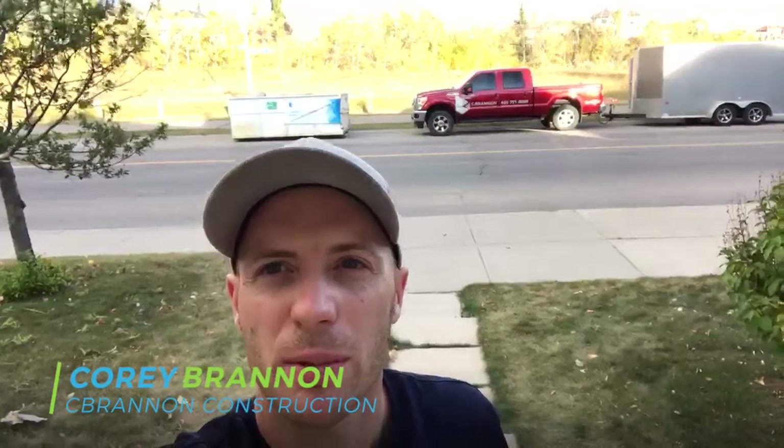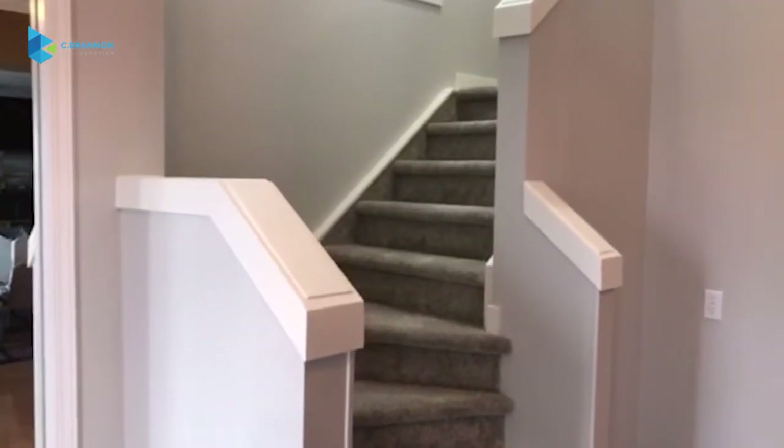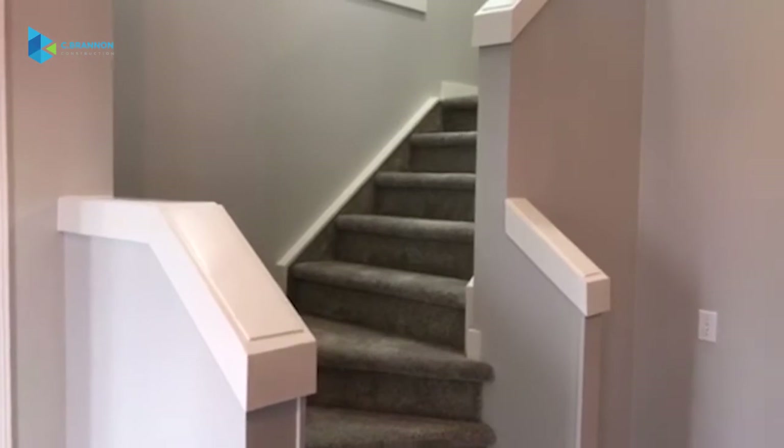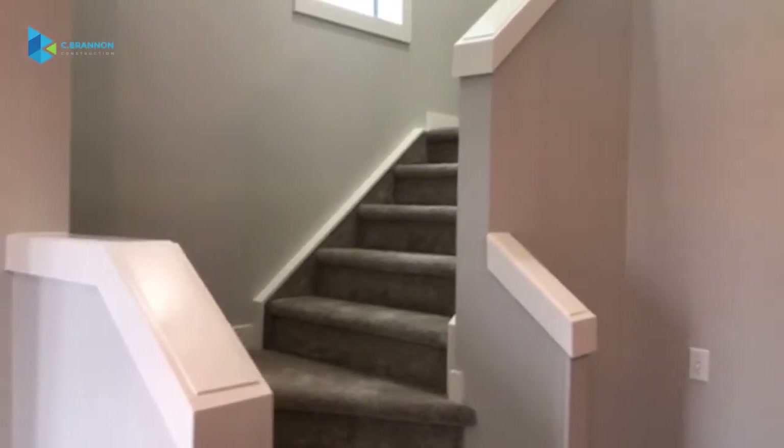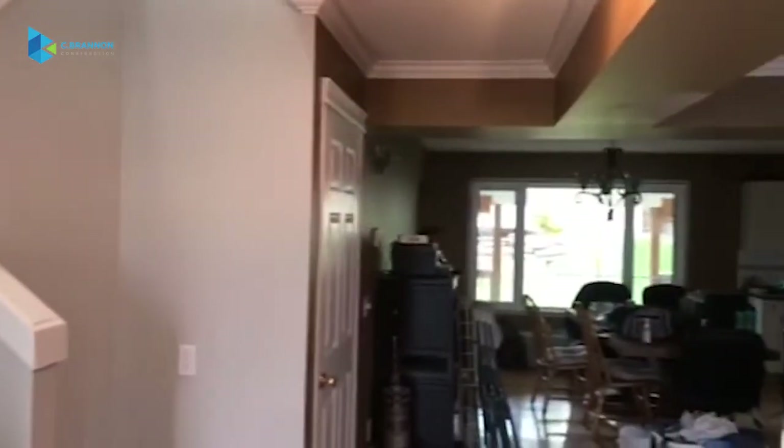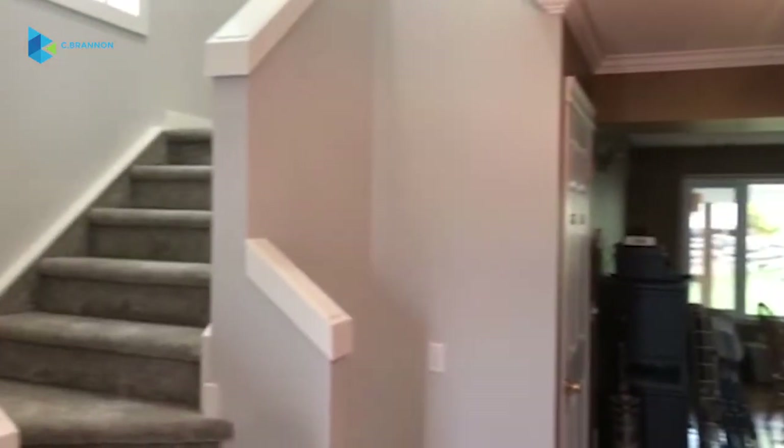Good afternoon, I'm Cory with Seabrandon Construction. Today we're going to show you what we can do to transform your second floor. Coming onto the site, you can see we've started this renovation on the main floor stairwell — you can see the old and then you can see the new.